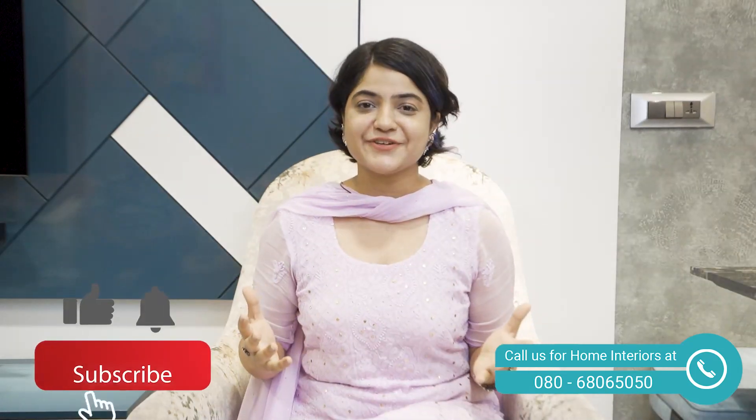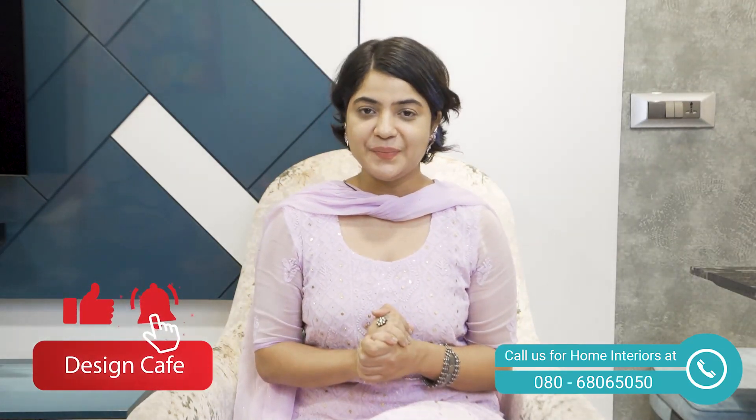That's it for today's home tour video. Pallavi hopes viewers liked the video and encourages a double thumbs up. She'll be back with another video discussing another aspect of design, and hopes viewers are learning and taking pointers to implement at their own homes. Viewers are encouraged to comment their favourite part of the home. Thank you for watching — this is Pallavi signing off. Namaskar and wishing you a very happy home.